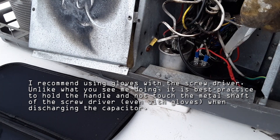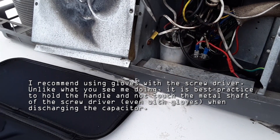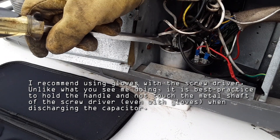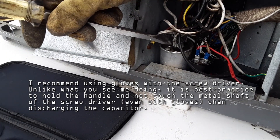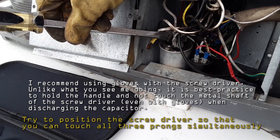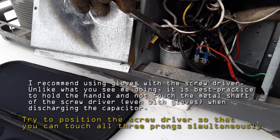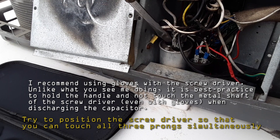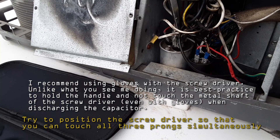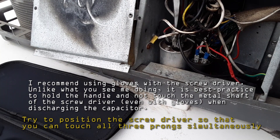Then you want to discharge the start-run capacitor by taking a screwdriver and touching all three of the main prongs on the start-run capacitor. You want to do that because it is extremely important — if you don't, you could get zapped. The capacitor stores electricity even when there is no shore power to the motorhome.